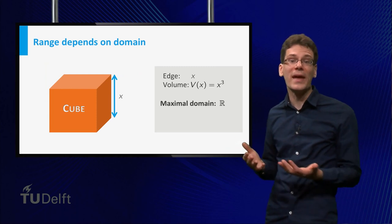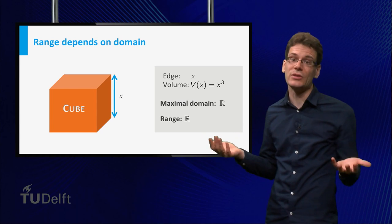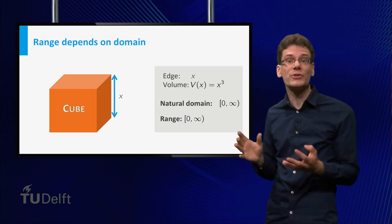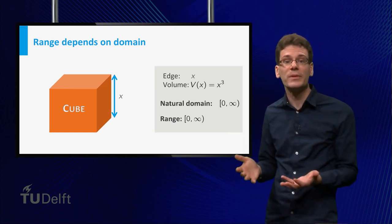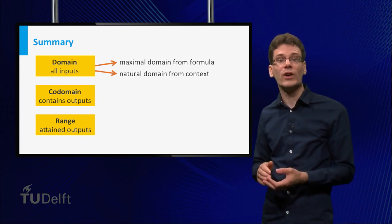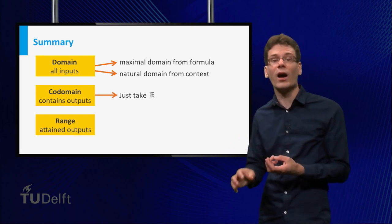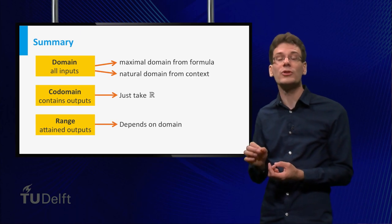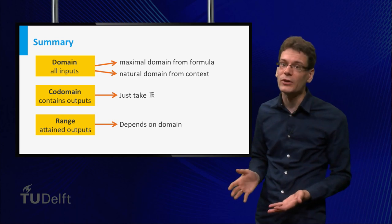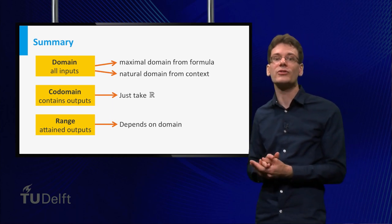To illustrate, for the cube function with maximal domain (all real numbers), the range is all real numbers as well. But for the natural domain (non-negative values), the range is also all numbers larger than or equal to zero — and this makes sense, since volumes cannot be negative. To summarize: if we do not specify the domain, we take it to be maximal. Sometimes the context makes it more natural to restrict the domain. We always take the codomain equal to the reals, and remember that the range depends on the chosen domain. Determining the maximal domain and range of a function involves solving equations and inequalities, which we will return to in weeks 3 and 4.